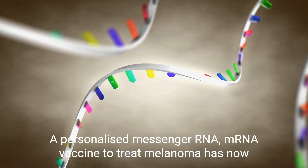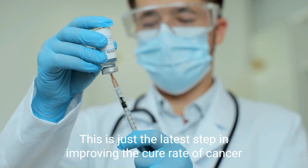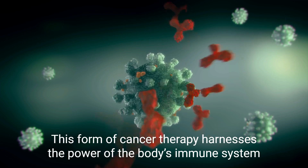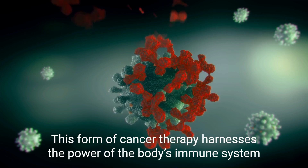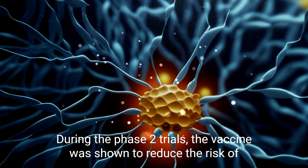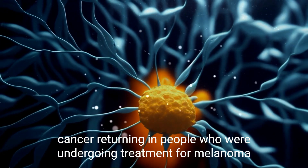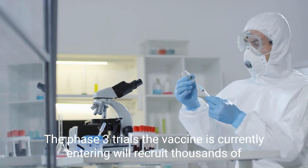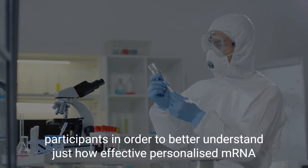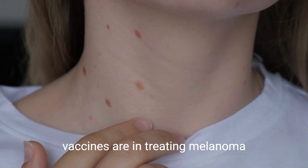A personalized messenger RNA, or mRNA, vaccine to treat melanoma has now reached late-stage trials in the UK. This is just the latest step in improving the cure rate of cancer. This form of cancer therapy harnesses the power of the body's immune system to target and eradicate cancer cells. The phase 2 trials showed the vaccine reduced the risk of cancer returning in people undergoing treatment for melanoma, and phase 3 trials will now recruit thousands of participants to better understand just how effective personalized mRNA vaccines are.